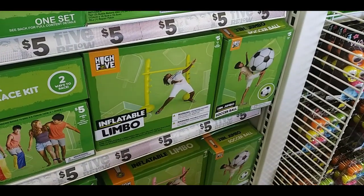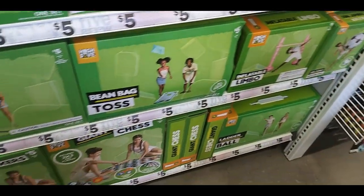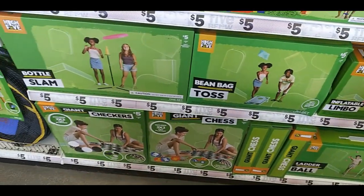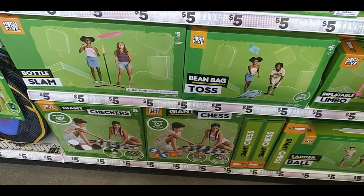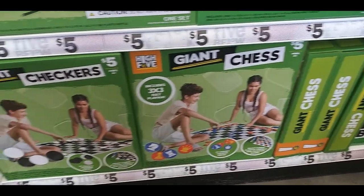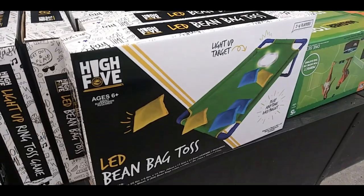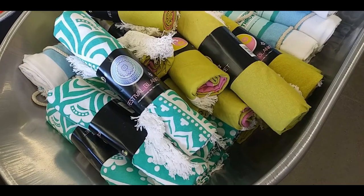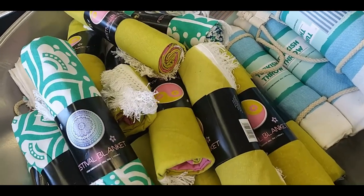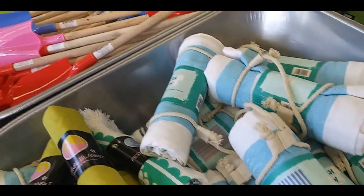Inflatable Battle Game, Limbo again in different versions and colors. There's Checkers and Chess, Bottle Slam, Bean Bag Toss, Light Up Ring Toss Game, LED Bean Bag Toss. Here are Festival Blankets — there's a funky looking one, a Peace one, and a Turkish Throw.